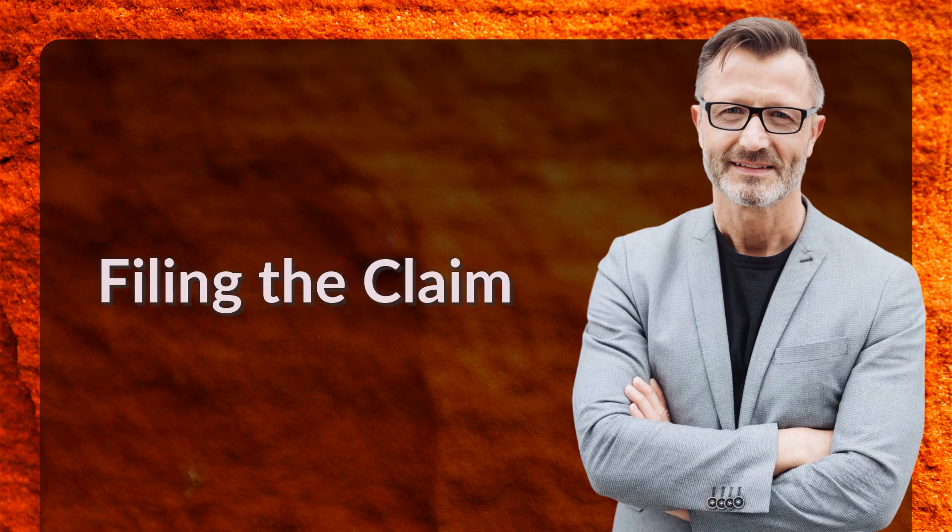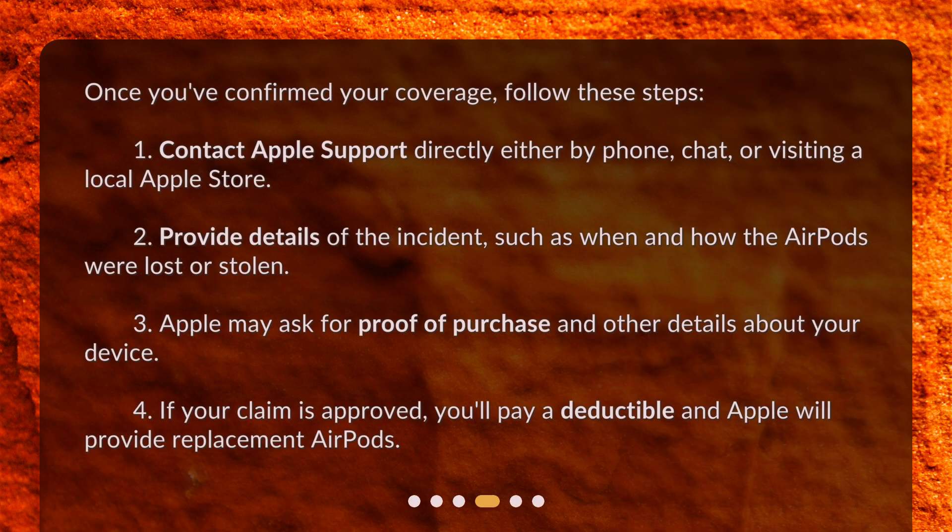Filing the claim: once you've confirmed your coverage, follow these steps. Contact Apple Support directly either by phone, chat, or by visiting a local Apple Store. Provide details of the incident, such as when and how the AirPods were lost or stolen. Apple may ask for proof of purchase and other details about your device. If your claim is approved, you'll pay a deductible and Apple will provide replacement AirPods.